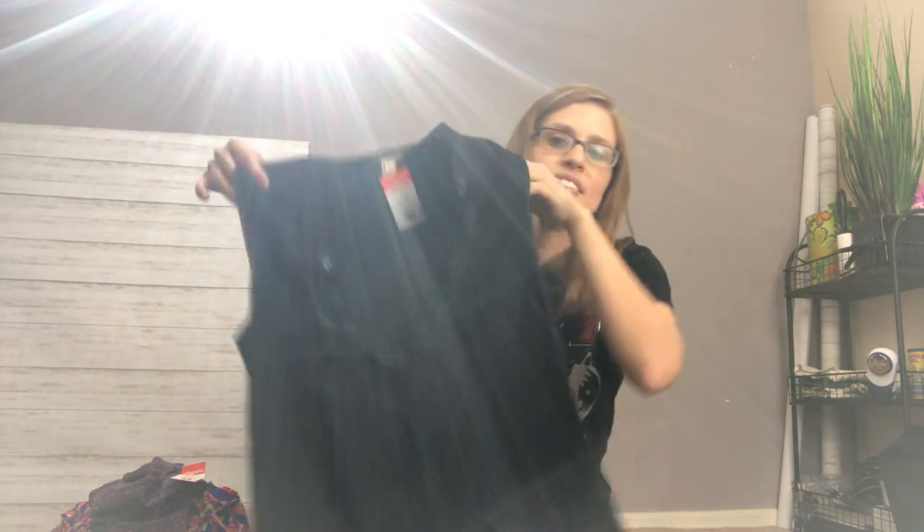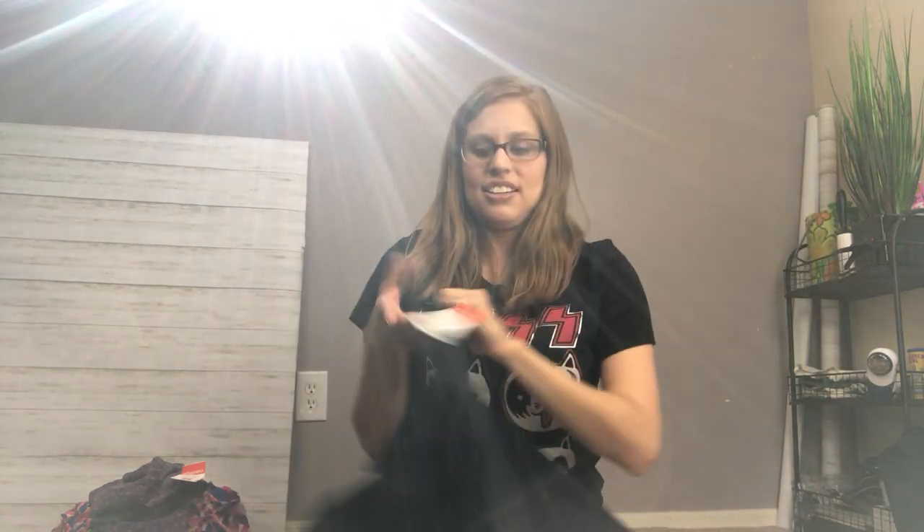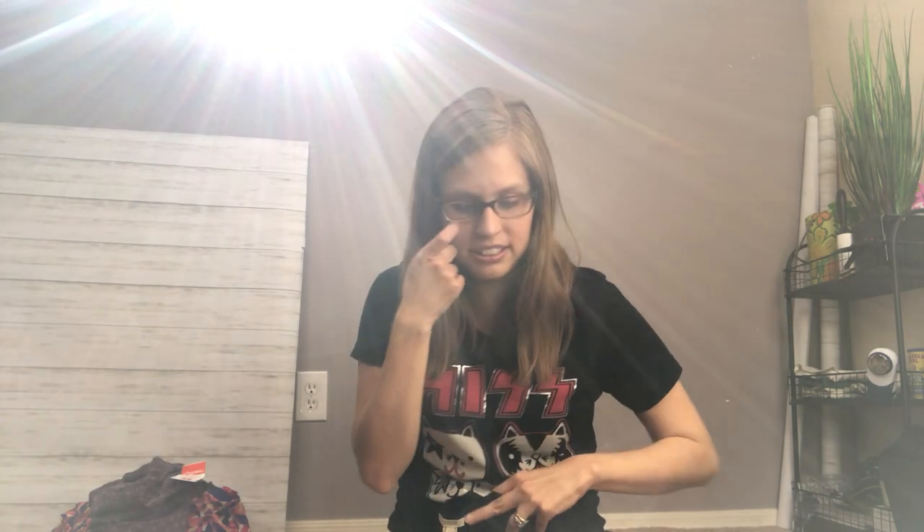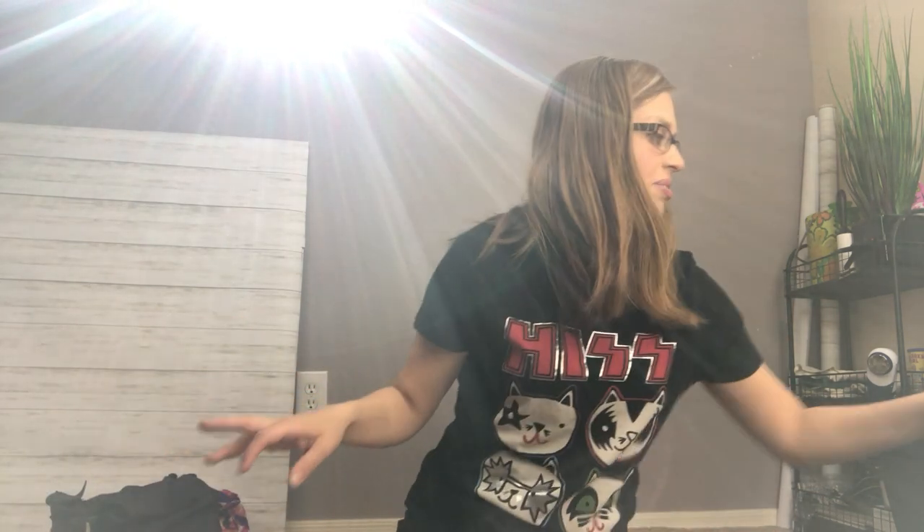The next piece is just a cotton J.Crew tank top. J.Crew also has the season tag so you can see how old it is, but I thought this was a pretty classic style regardless of the season and it's in really good condition. So I grabbed that.